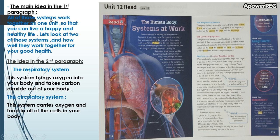Let's read the main idea in each paragraph together. The main idea in the first paragraph: all of these systems work together as one unit, so that you can live a happy and healthy life.